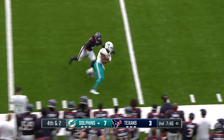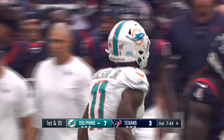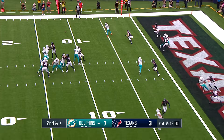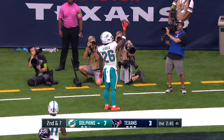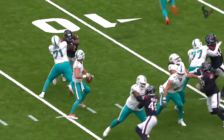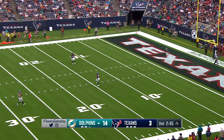To the sideline, catch made — Cedric Wilson Jr. with a first down, twisted out of bounds at the Texans' 43. Second and seven, Thompson checks it down out of the backfield. It's Ahmed into the end zone for a Dolphins touchdown. I don't know if this is a breakdown or just the right call as far as the route that the running back was able to run.